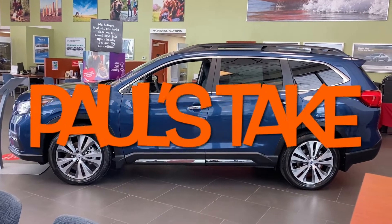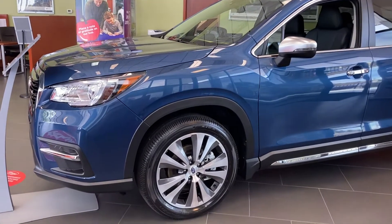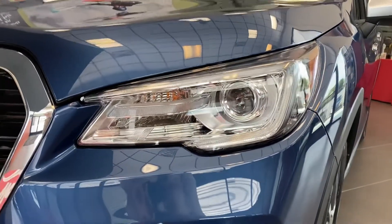Hello, welcome to Paul's Take. This is a 2022 Subaru Ascent. It's powered by a 2.4-liter turbocharged boxer motor. It has 260 horsepower and 277 foot-pounds of torque.